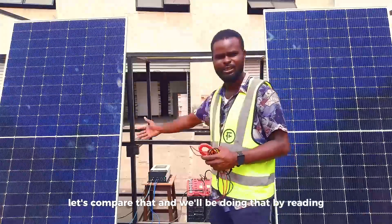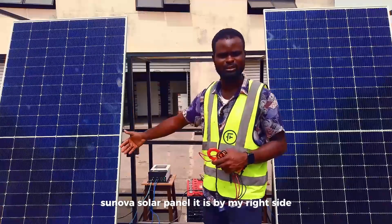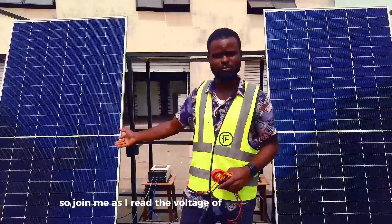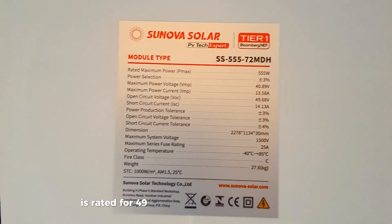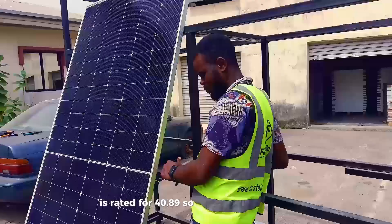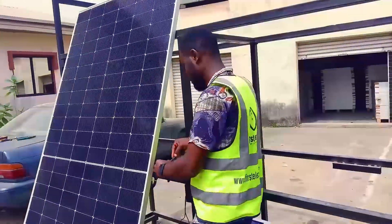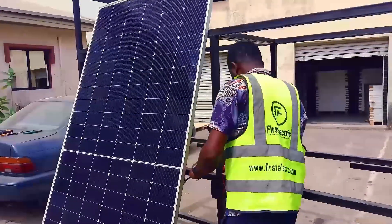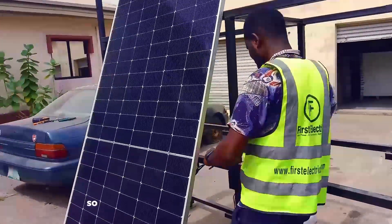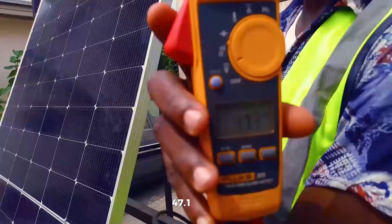We will be using the multimeter to read the voltage of the Sunova solar panel, which is by my right side, while the Jinko solar panel is by my left side. The Sunova solar panel VOC is rated for 49.68V and the VMP is rated for 40.89V. Currently the Sunova solar panel is giving us 47.1 volts.